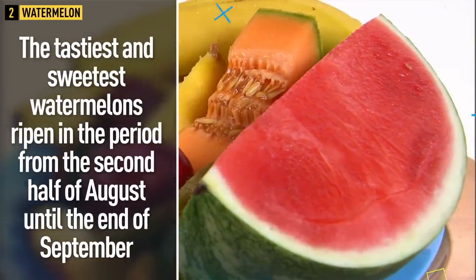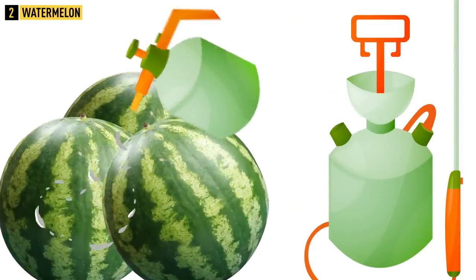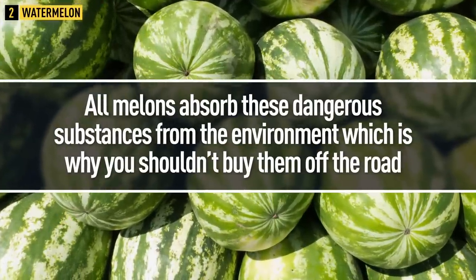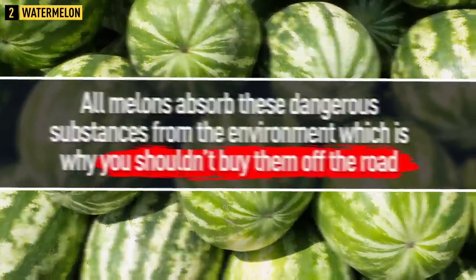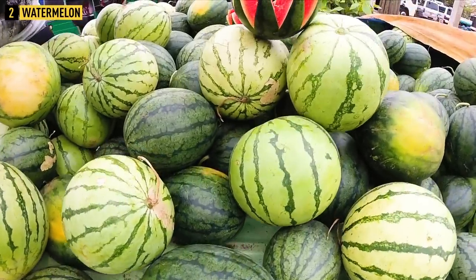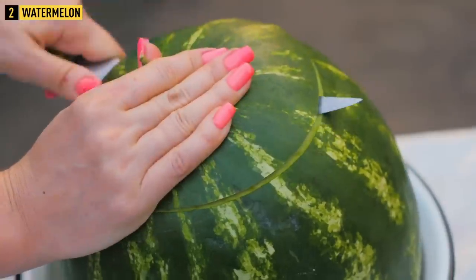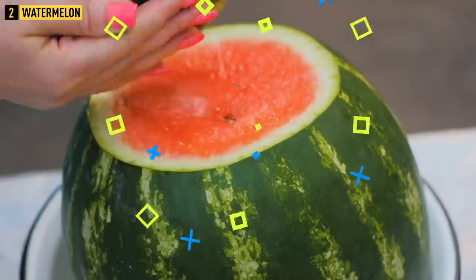Tip 2: Watermelon. The tastiest and sweetest watermelons ripen from the second half of August until the end of September. Some producers spray early watermelons with nitrogen fertilizers and growth stimulants trying to collect the harvest faster. All melons absorb these dangerous substances from the environment, which is why you shouldn't buy them off the road. For the same reason, you shouldn't buy watermelons that are already cut — they could contain many microbes.